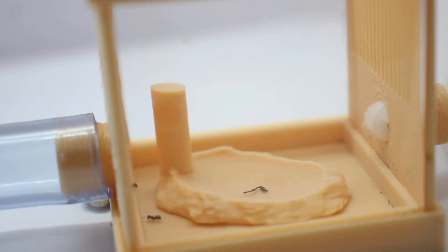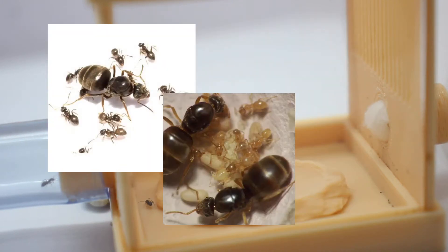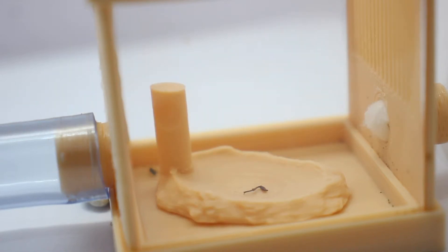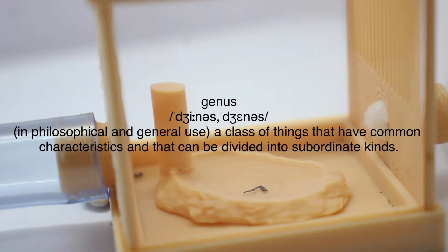Some species of ant can be almost impossible to keep, but Lasius is by far one of the easiest to care for. Today we're going to be exploring the Lasius genus to show you how incredible they are.